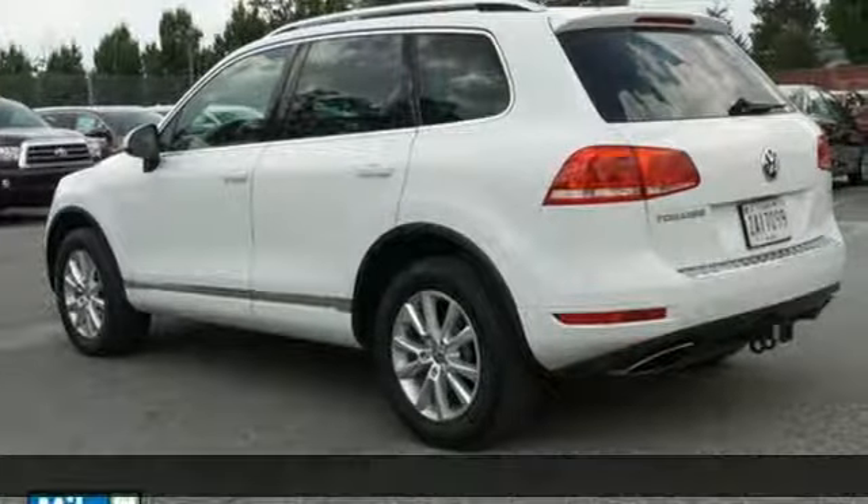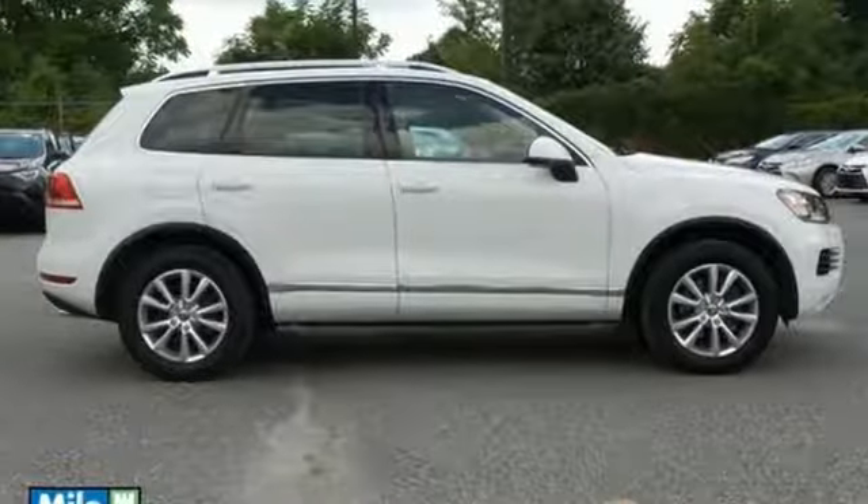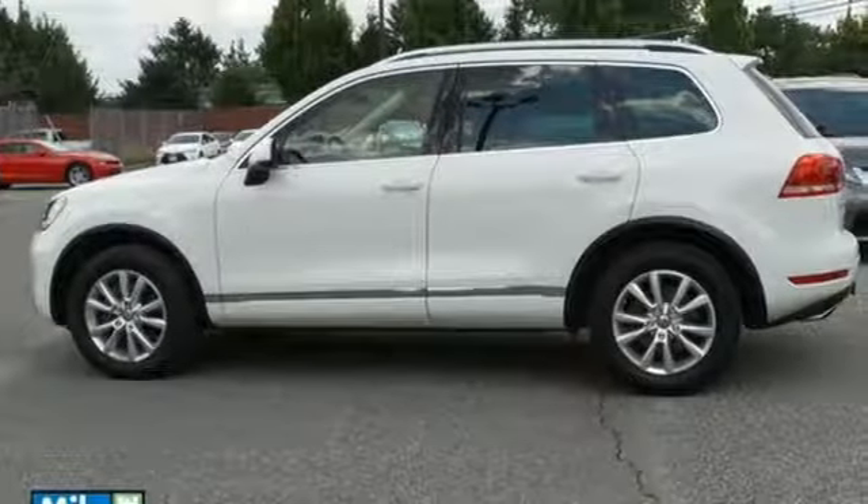You'll keep safe along the way with stability and traction control, anti-lock brakes and multiple airbags, and the adventurous journey was never more enjoyable with four-wheel drive.